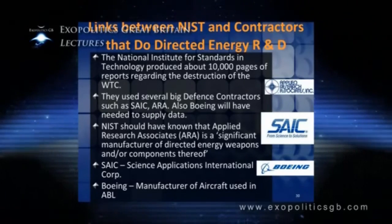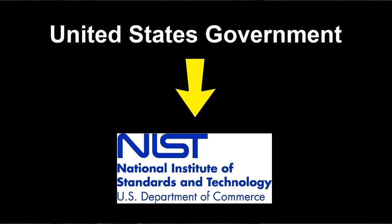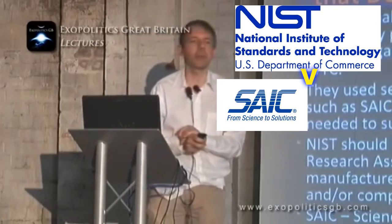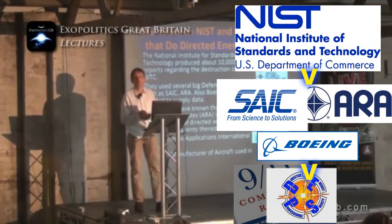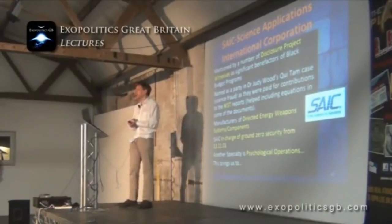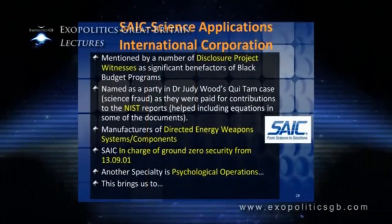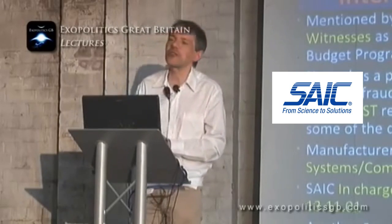NIST, when they wrote the technical reports about how the World Trade Center was destroyed — which cost over 10 million dollars — used contractors including Science Applications International Corporation (SAIC) and Applied Research Associates, and Boeing supplied data. All of these companies do research in directed energy weapons. SAIC are manufacturers of directed energy weapons systems and were in charge of ground zero security the day after 9/11. Another specialty of that company is psychological operations. All of the evidence, when you consider the whole body of it, cannot be explained by any kinetic energy.